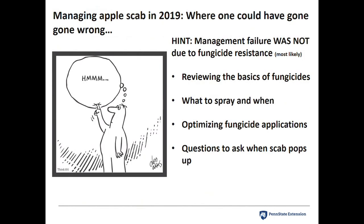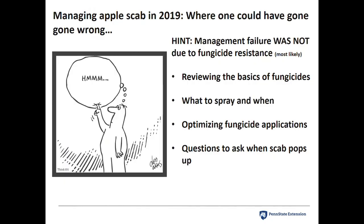Understanding where the grower could have gone wrong last year — it is not due to fungicide resistance. I will show you proof it's not fungicide resistance; it's all due to human influence. We're going to review the basics of fungicides, what to spray when, optimizing fungicide applications, and asking the right questions when scab pops up.